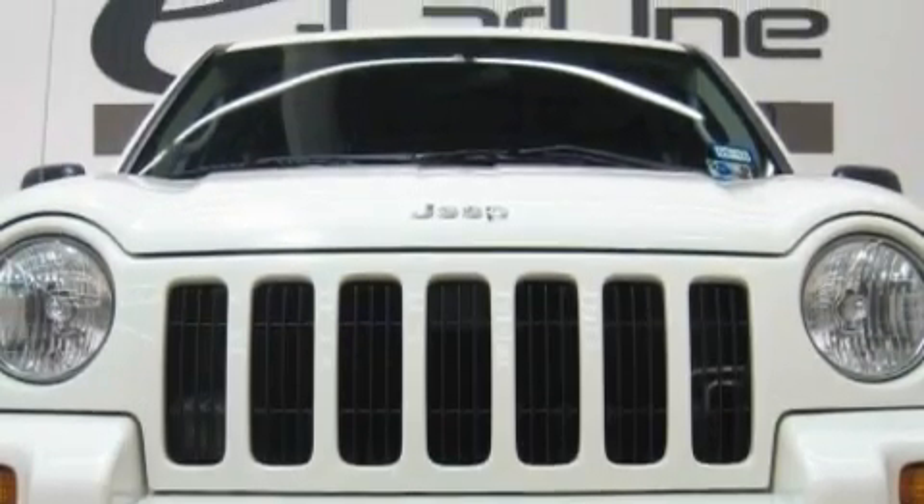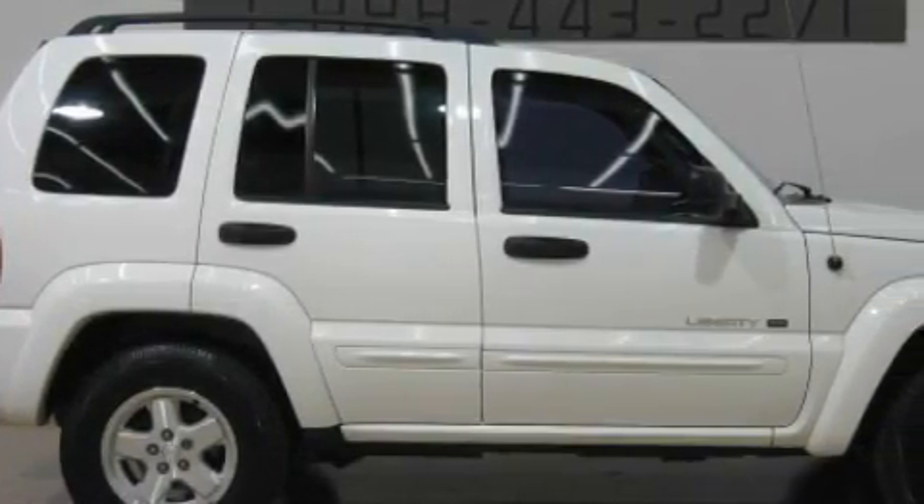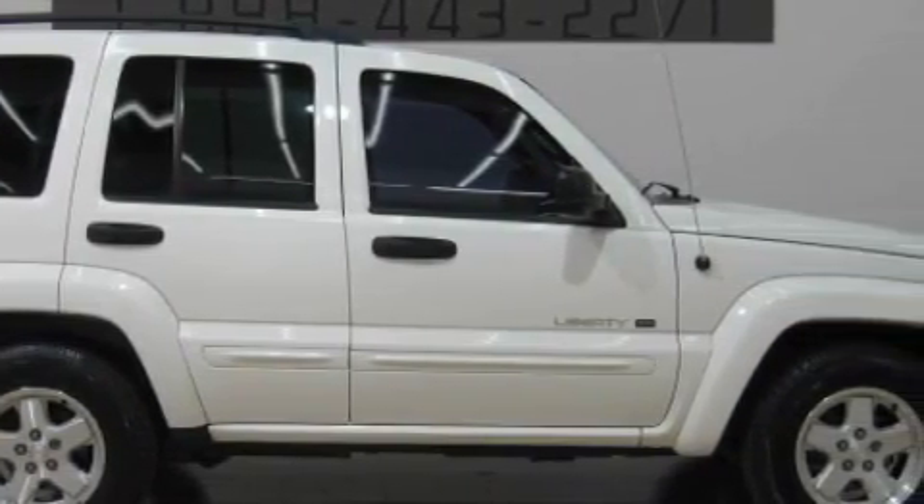The responsive six-cylinder engine connected to a smooth shifting automatic transmission produces crisp acceleration. Stop by today and test drive this crossover for yourself.